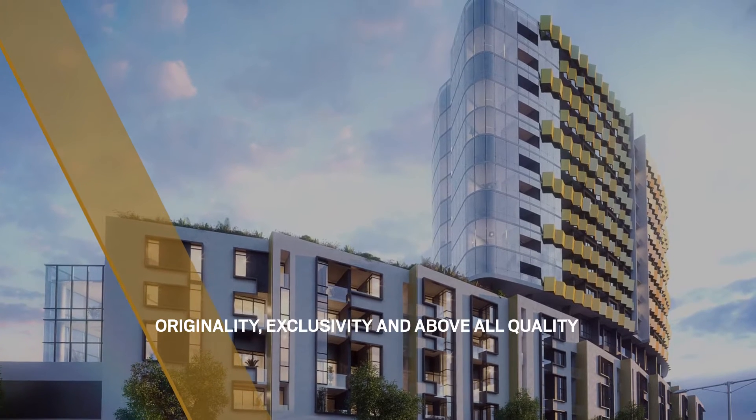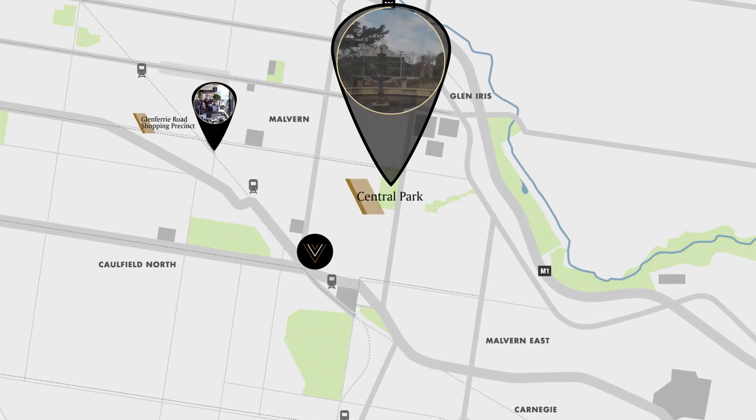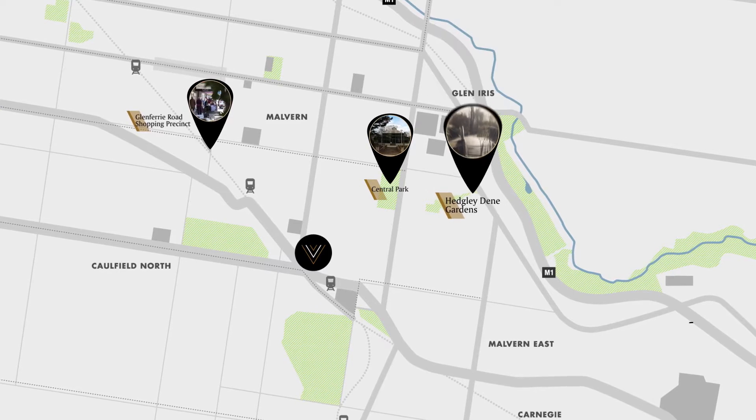Vanguard in particular, just on the curve of Dandenong Road, really required a very dynamic response — a response that respected its place on that road, its place in the community, and its ability to become a marker for a new precinct.